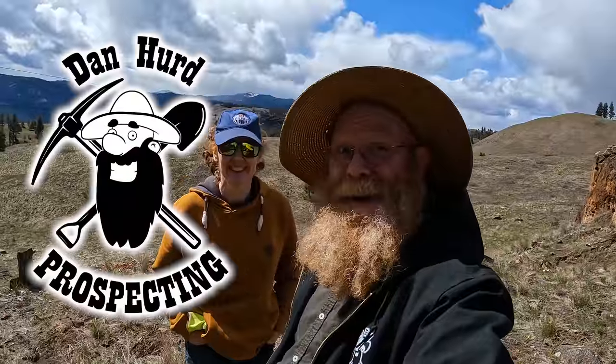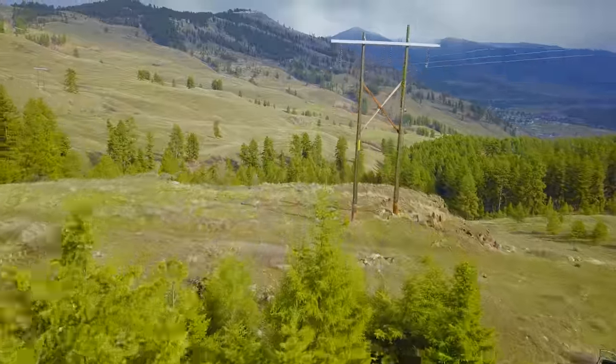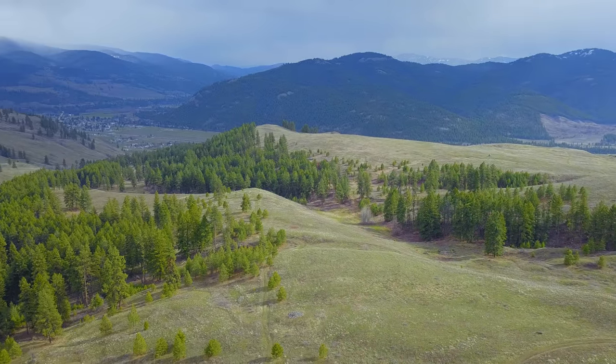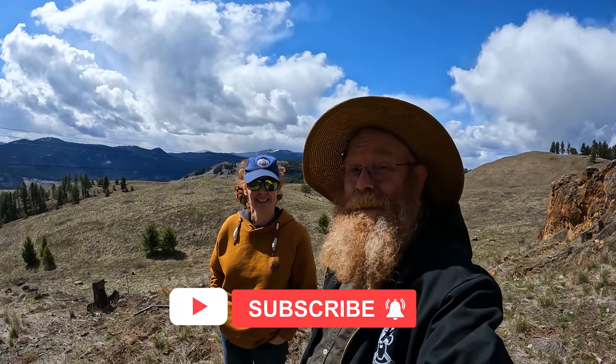Hello everyone, Dan Hurwood, Dan Hurd Prospecting here, and Dana. We are back at the Ocean Picture Stone Quarry — our first trip in here this year. The snow has just left; we fought a little on the way in actually. We're here to harvest some more Ocean Picture Stone, check out the claim, see how winter treated it, and enjoy the great outdoors. So wish us luck, and I hope you enjoy.